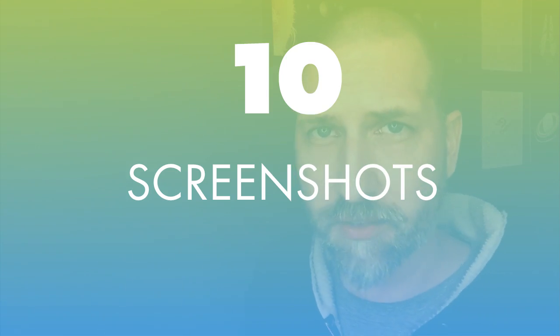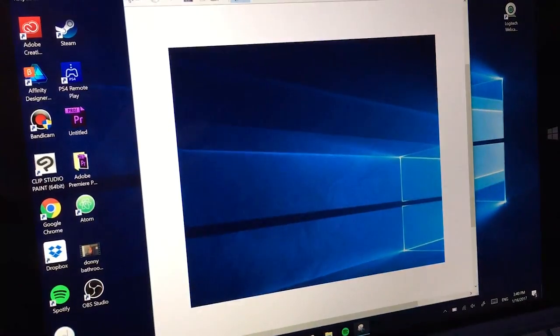And number ten: take some screenshots. As a designer, I took a lot of screenshots. On a PC you hit the Print Screen button, but on the Surface Pro I don't have that button. There's an app that comes with Windows 10 called the Snipping Tool, and that's everything you need for screenshots — you can grab the entire screen or just a portion of it, copy it to your clipboard, or save it as a file.